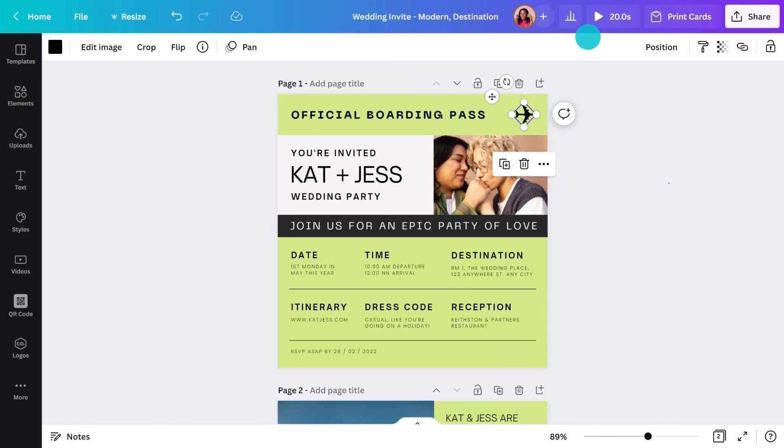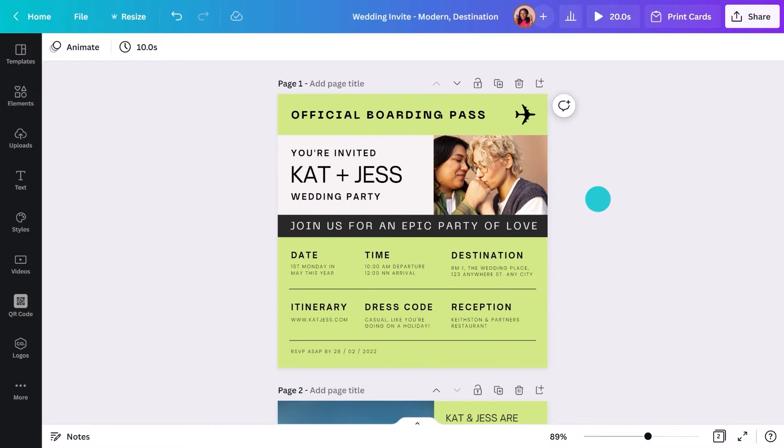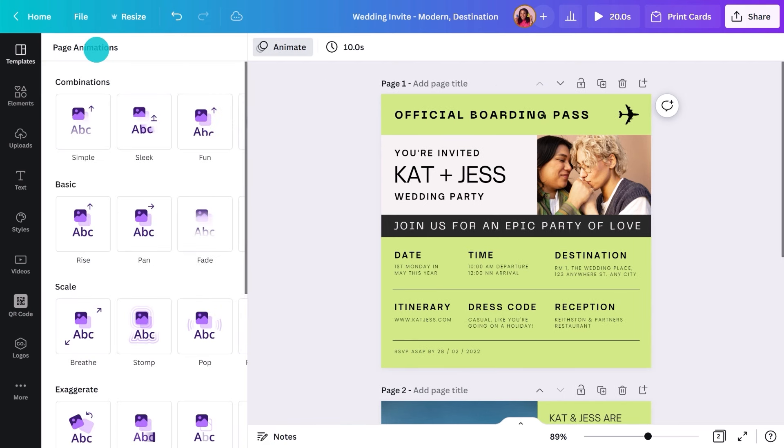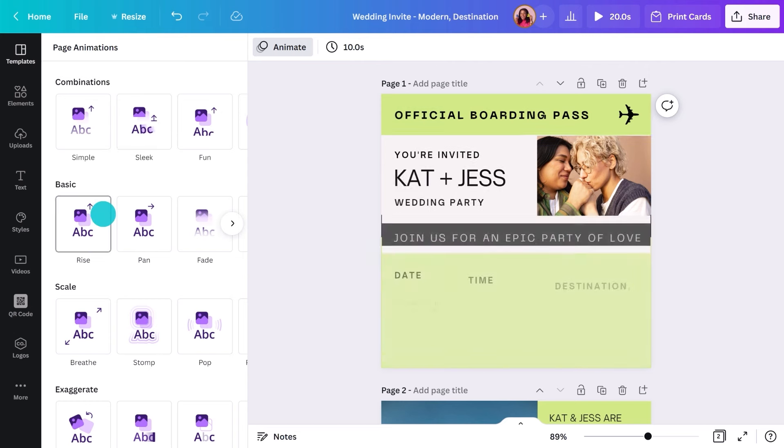If I hit Preview again, you'll see that the plane now moves in. You could also choose to have the whole page animate — make sure nothing is selected and then hit Animate again. Now you'll see page animations. By choosing this, you will update all the animations on the page.